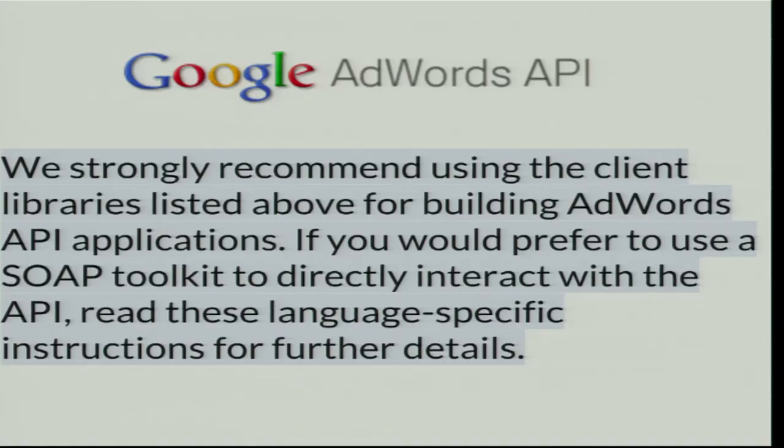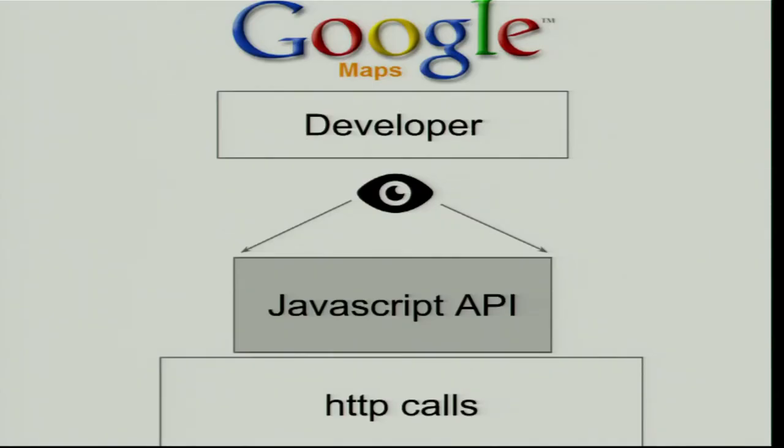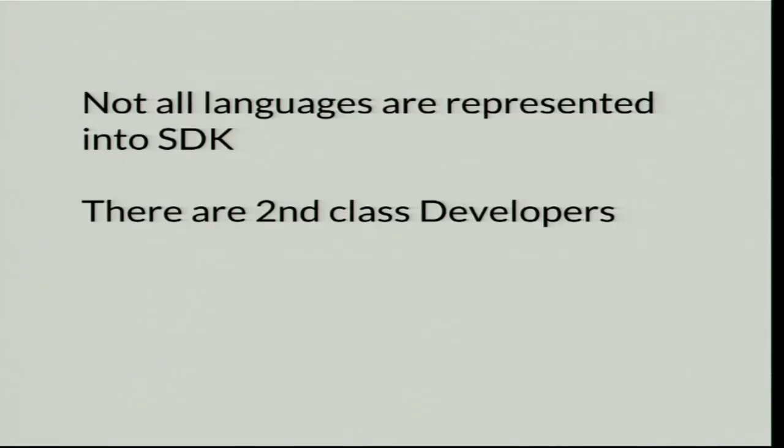For example, in the real AdWords documentation, they say: 'We strongly recommend using the client libraries instead.' That's on top of the portal — please don't use our raw API, use our SDK. It's funny. Same for Google Maps — they made a cool JavaScript API in front of it so you don't see the HTTP calls you don't want to see. Just use it. Those are two good examples.